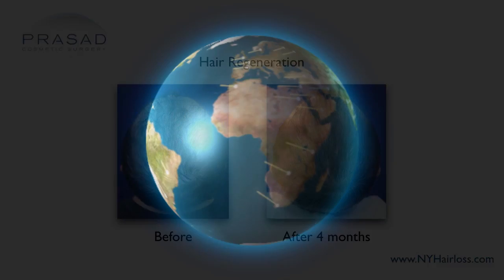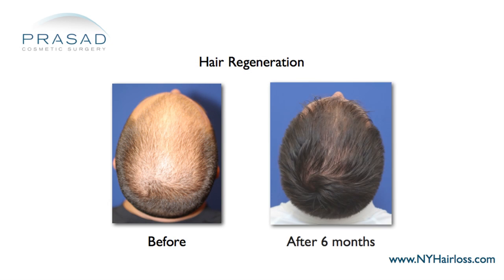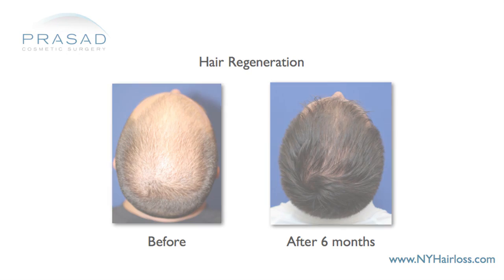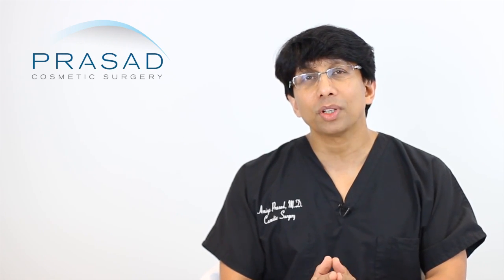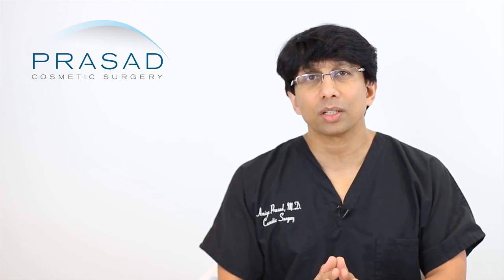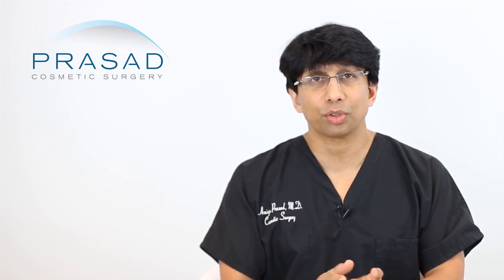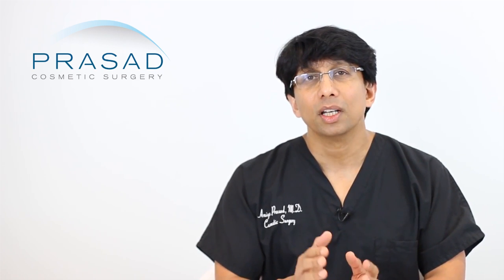We have patients who come to us from around the world, which is one of the reasons we were motivated to start a company to help bring this technology closer to people — and we have a lot of data. My opinion is that PRP alone will not stop pattern hair loss.